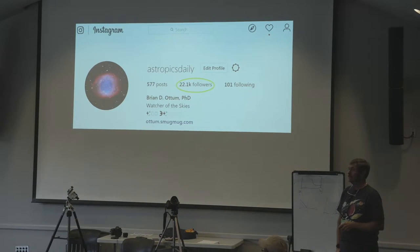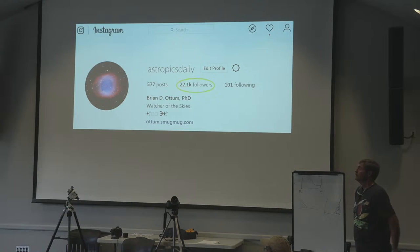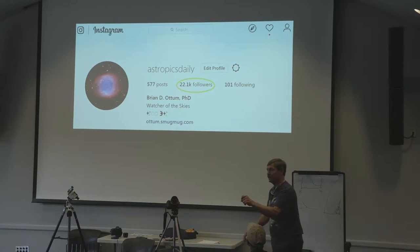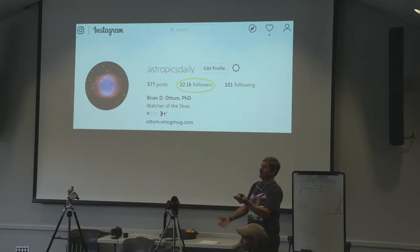Thank you so much, Brian. If you'd like to stick around and ask specific questions or look at some of the equipment, you're welcome to. If you're interested in a meetup to go out at night, take photos, and get some guidance, let me know before you leave and we'll sign you up. Get out there now, because this is it — we have a lot of clear nights this time of year.